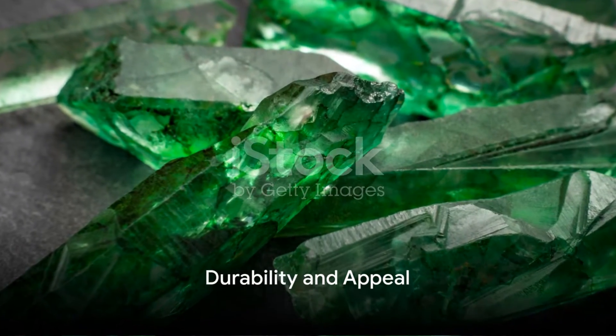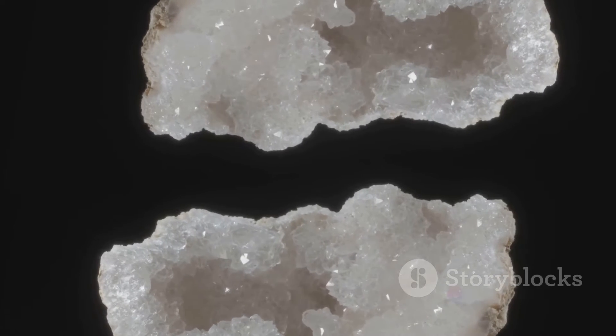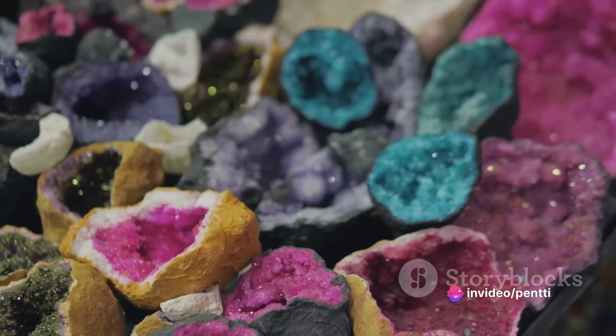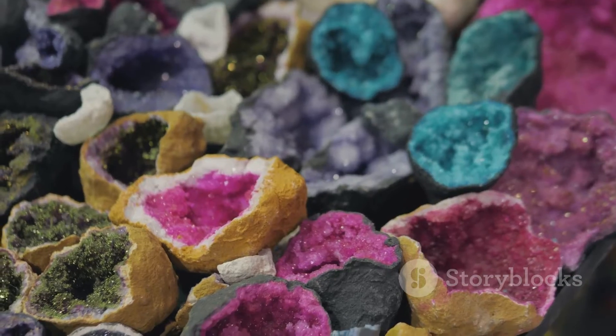For those familiar with the Mohs scale of hardness, the green phantom quartz ranks 7, making it a durable gemstone suitable for various forms of jewelry. Its beauty, combined with its durability, makes it a favorite among gemstone lovers.